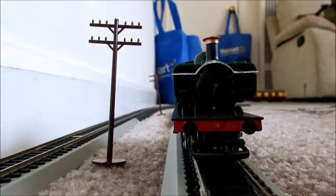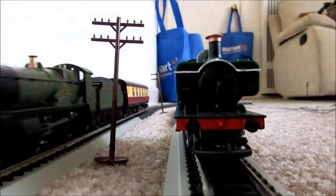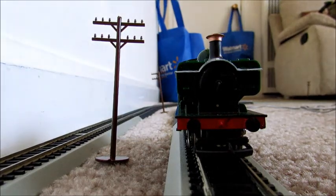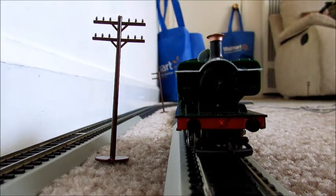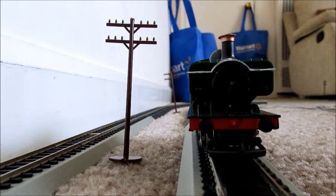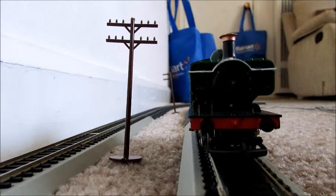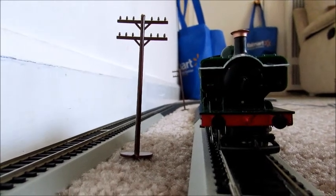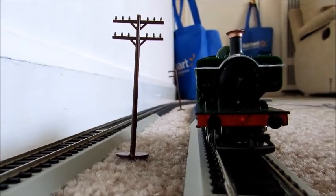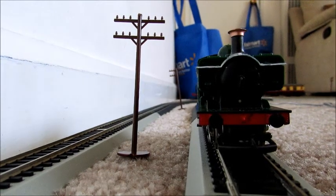I've also made the station a bit wider and bigger, but overall nothing much has changed. I just bought some new track this morning to give more track. Enjoy this video — a montage of trains running on the Cullingham Road. I'll see you next time, bye.